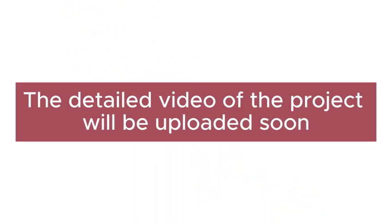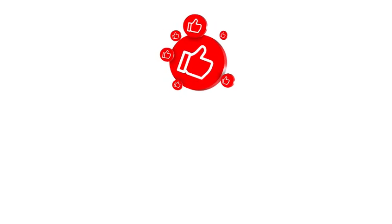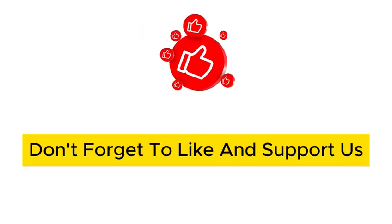The detailed video of the project will be uploaded soon. Don't forget to like and support us.